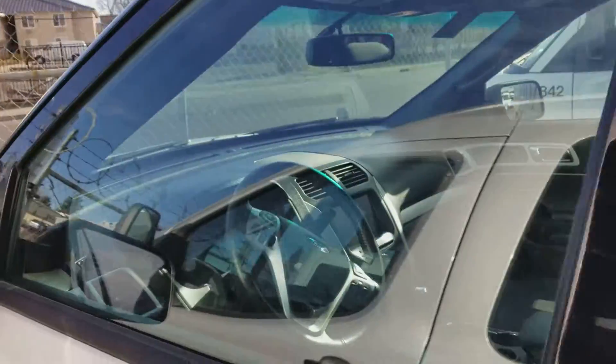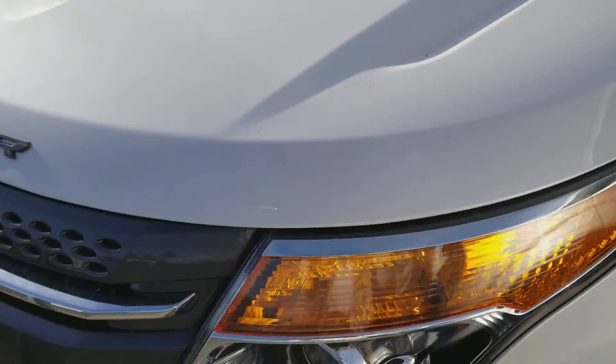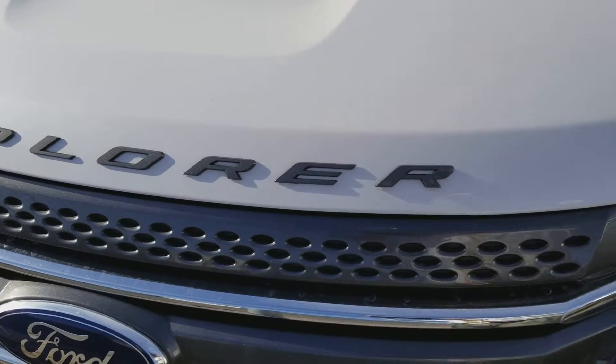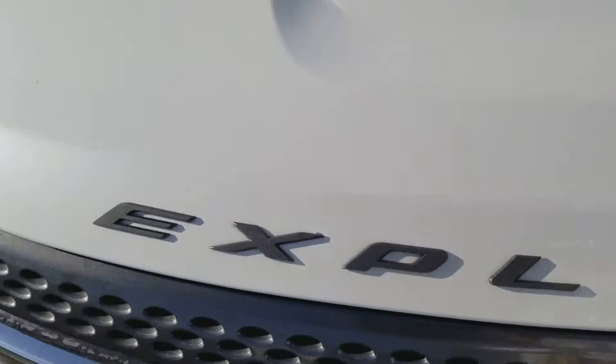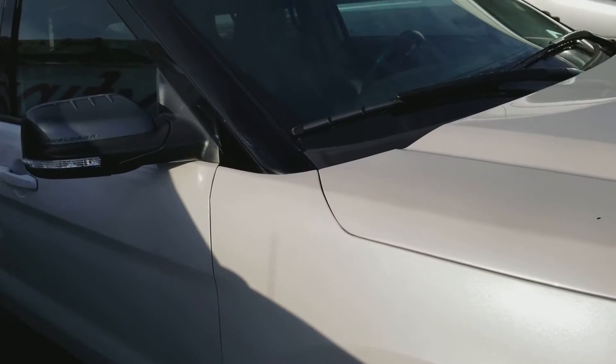This is a lease return, which explains the low miles. As you can see from the outside and the nomenclature of the Explorer on the front, it has the Sport Appearance Package. This vehicle is beautiful — it's a one owner vehicle with 19,000 miles on it.